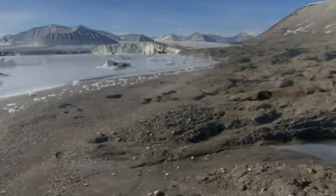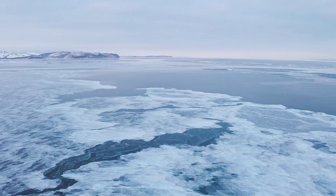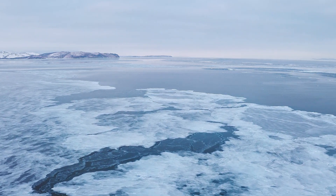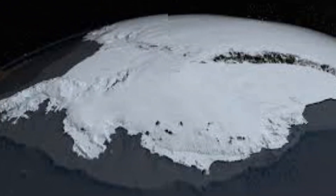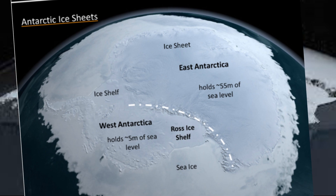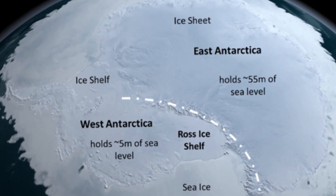But Thwaites is just the beginning. Antarctica's 14 million km² ice sheet — 90% of Earth's ice and 60% of its freshwater — holds the power to raise sea levels by an astounding 70 meters, or 230 feet.